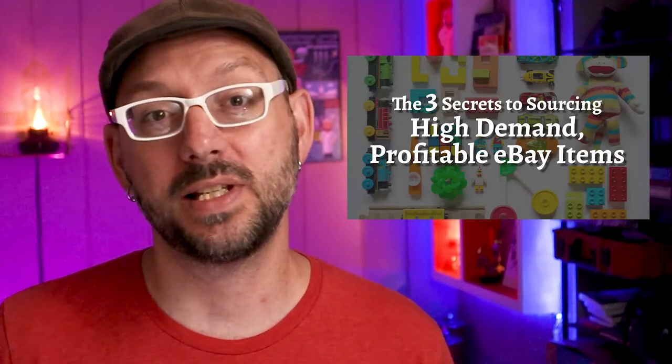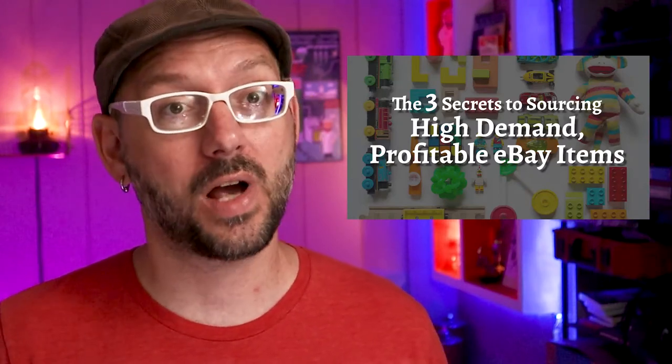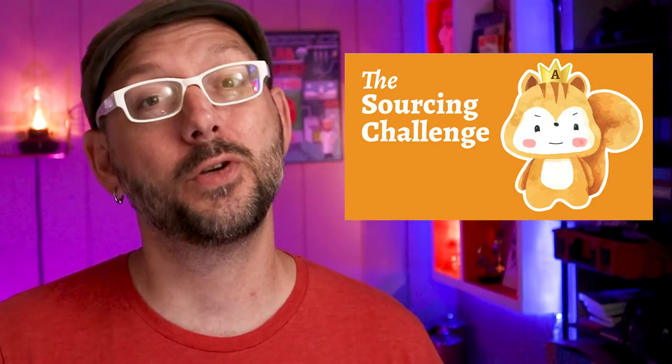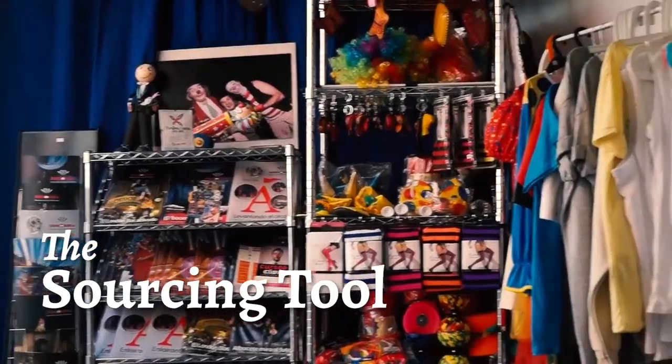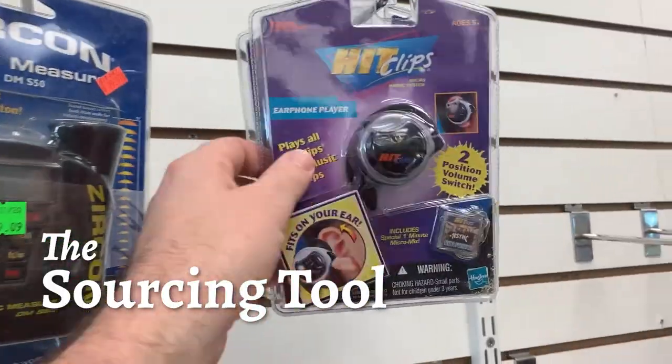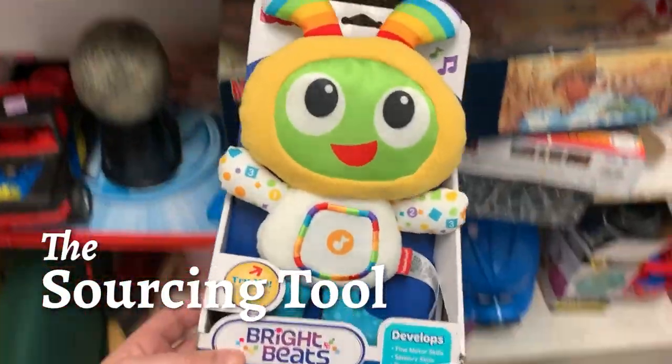You don't have anything to prove to that cute little jerk, but this challenge might be just what you need to become an eBay sourcing master. You've just learned the three sourcing secrets — and while learners are earners, if you don't start using this knowledge you're gonna start losing it. The sourcing challenge gives you a virtual sourcing environment to test actual items that Alpha picked himself. But before you step in the ring with Alpha, you'll need the sourcing tool.